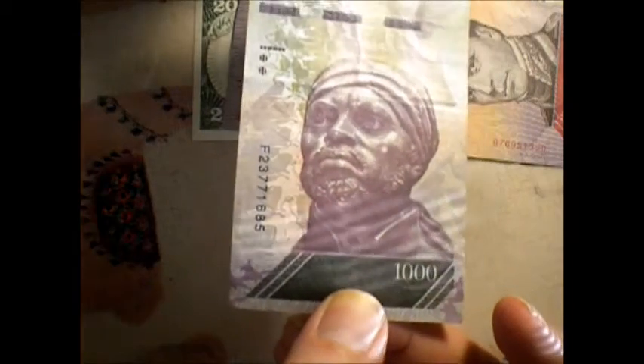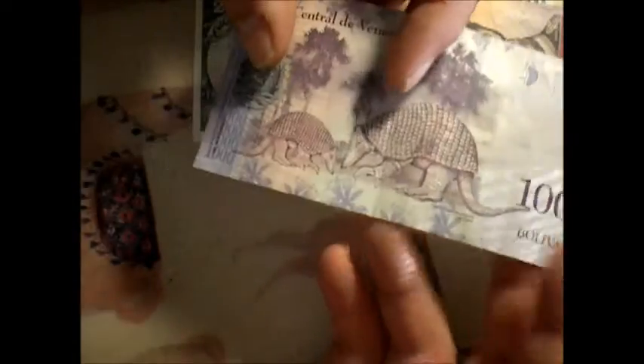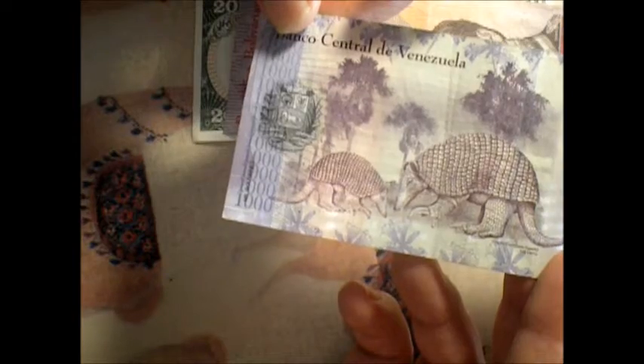On this one here, you have what appears to be a statue of a feller, probably Venezuelan, I would imagine. This is the 1,000 bolivar note, which is a lot. I know they have a lot higher denominations than that, but that's a lot.